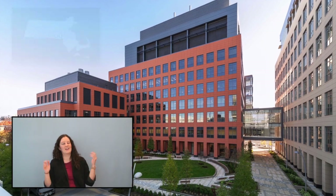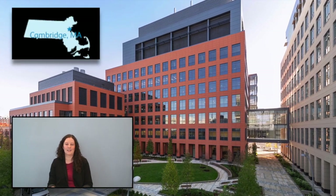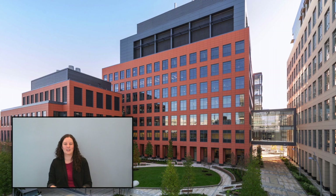Hi, I'm Mara Innes. I'm here in Pfizer's new building in Kendall Square in the biotech hub in Cambridge, Mass, where researchers commit to discovering, investigating, and developing therapies for a variety of diseases.